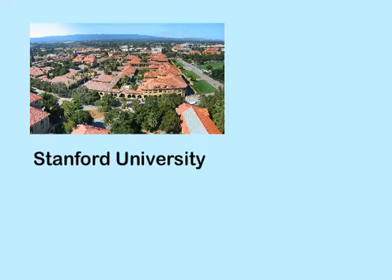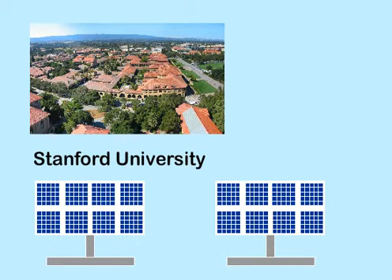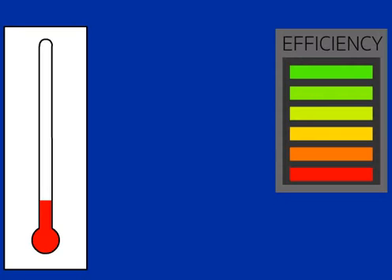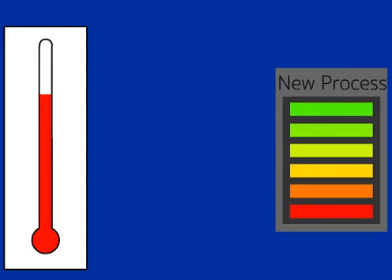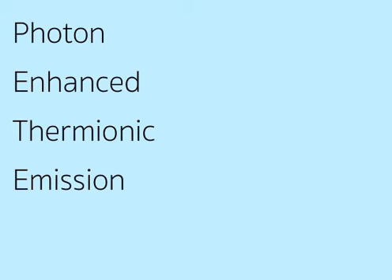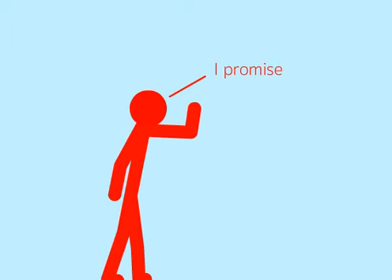However, a new conversion process being studied at Stanford University could make solar power production twice as efficient as existing methods. The technique simultaneously uses the photons and previously untapped heat of the sun to generate electricity. And, unlike current photovoltaic technology, which becomes less efficient as the temperature rises, the new process excels at higher temperatures. Called Photon Enhanced Thermo-ionic Emission, or PEAT for short, the process promises to surpass existing photovoltaic and thermal conversion technologies.